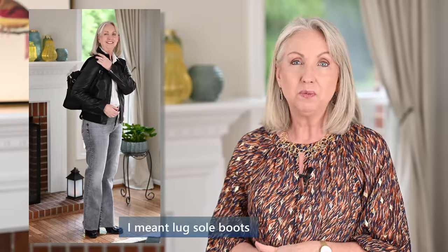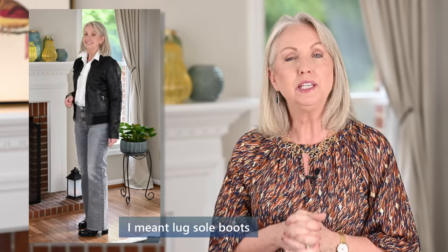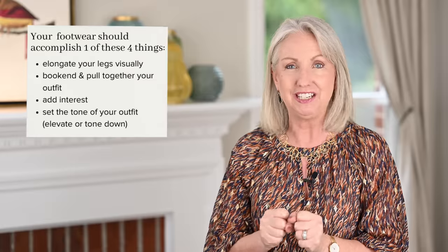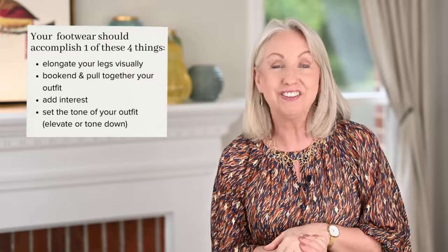My gray full-length jeans are a little longer still, but I can wear them with white sneakers, booties, or lug-sole loafers — still so many great options. The takeaway is you really have lots of leeway with where your jeans hit relative to the floor. Keep those four footwear goals in mind above all else, and your shoes will always accomplish something for you.